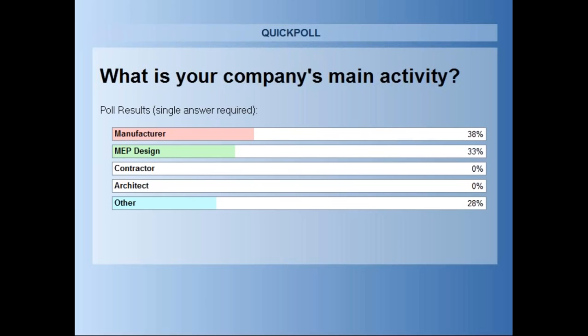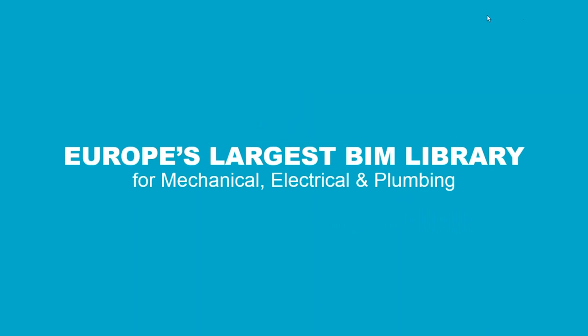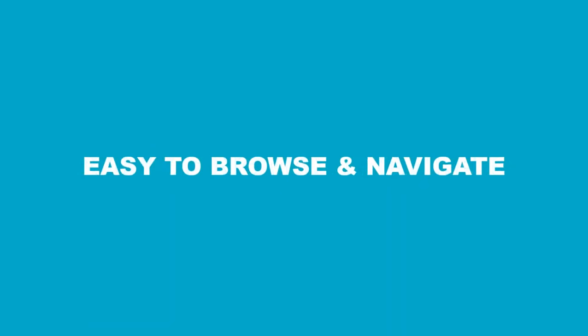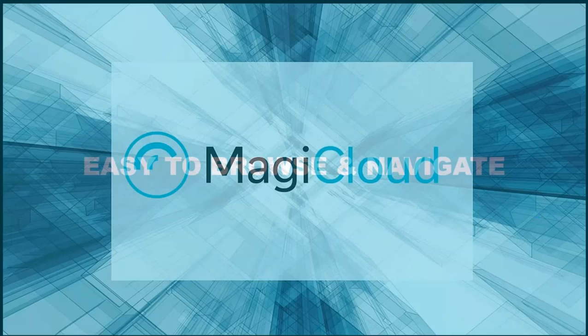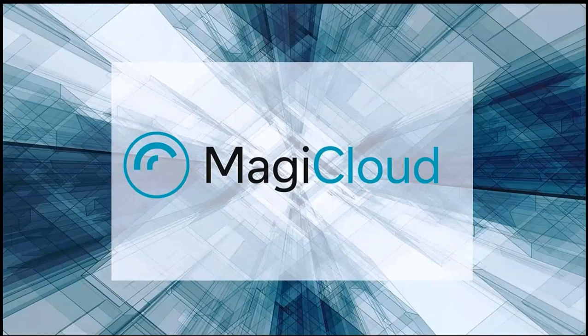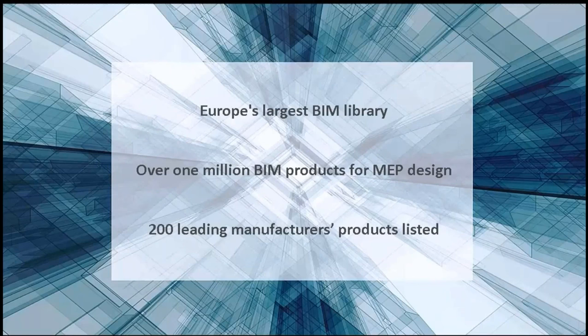First I want to show a little bit about what Magic Cloud is itself. Magic Cloud is Europe's largest BIM library for mechanical, electrical, and plumbing. We have over 1 million MEP product model variants and over 200 leading manufacturers inside Magic Cloud. What is excellent about Magic Cloud is that it's incredibly easy to browse and navigate. Those of you who have used MagicCAD in the past have probably come across how easy it is to find products. With Magic Cloud, we're making that even easier. I will just show a quick video now about how Magic Cloud actually works.